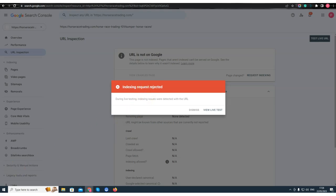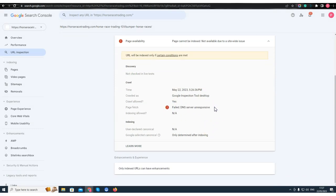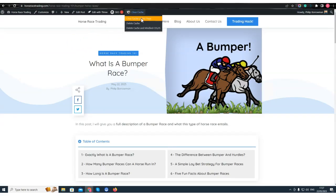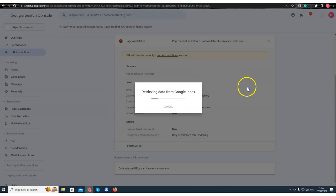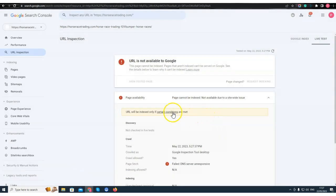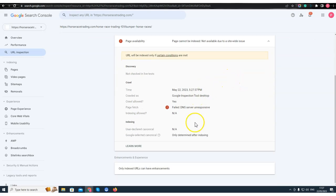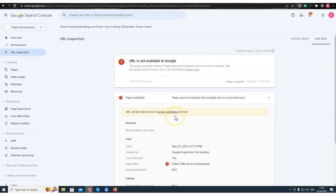I can see here during live testing that indexing issues are detected on my URL — 'DNS server unresponsive.' I'll clear my cache and try again. There's still an issue — it says 'not available due to a site-wide issue.' So I'm going to go over to SiteGround and speak to support to see what they say.